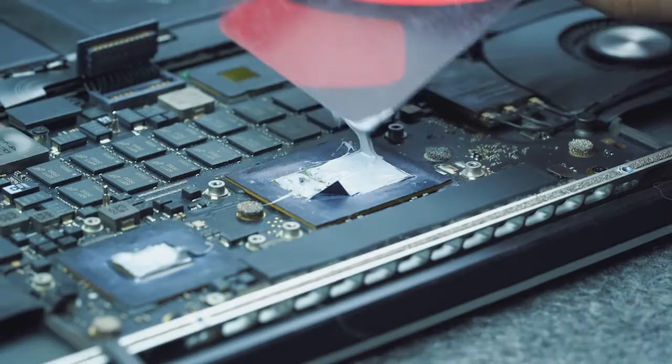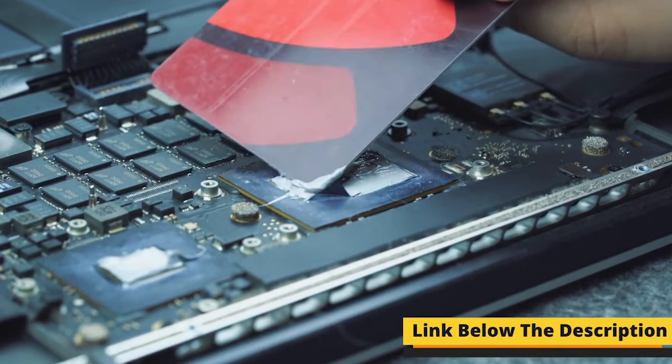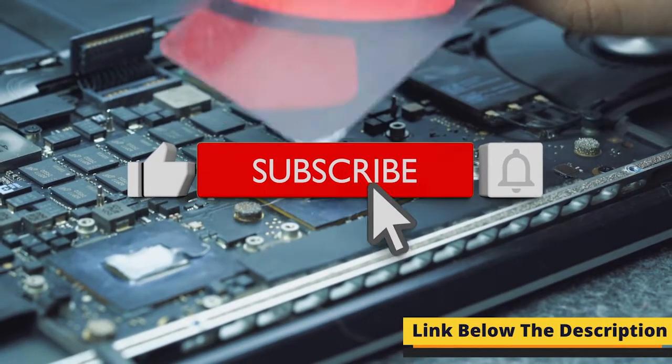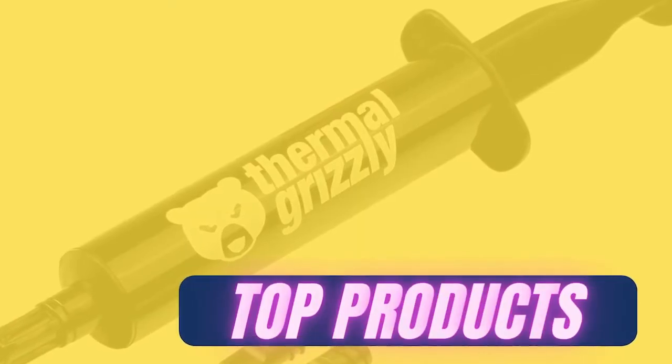For your convenience, I have added the product links in the description below. Feel free to check it out. If you are watching me for the first time, subscribe to the channel. Now let's begin with the top products on our list.